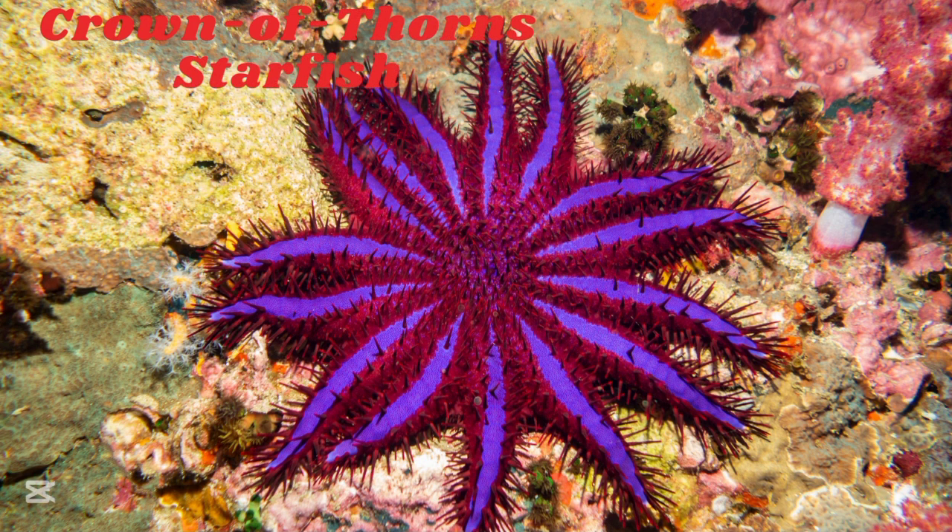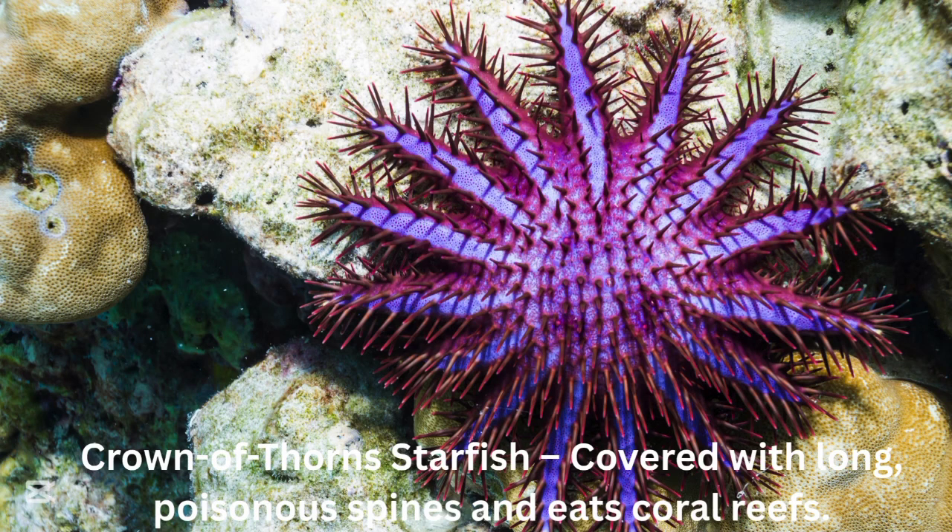Crown of thorns starfish. The crown of thorns starfish is covered with long poisonous spines and eats coral reefs.